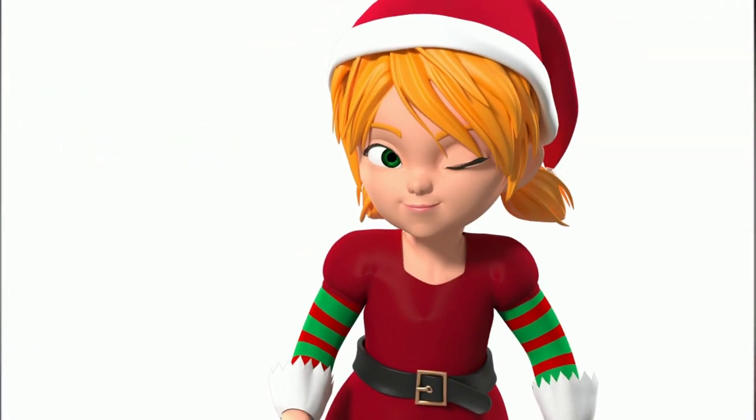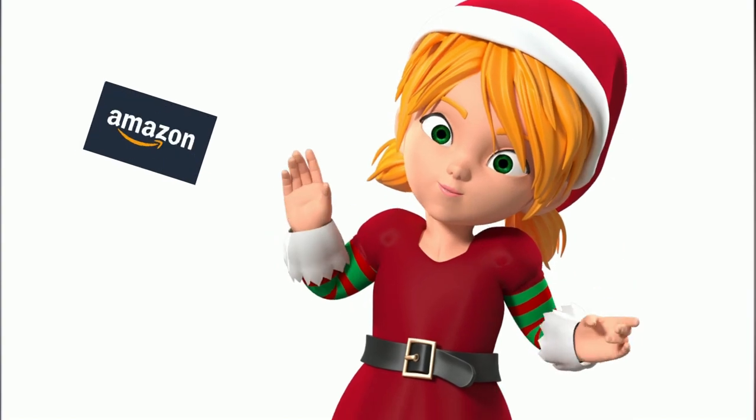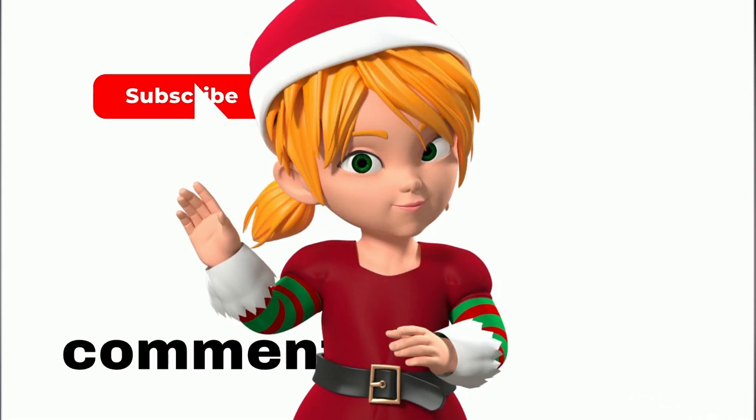Hello friends, I'm Amy from Skincare Reviews and I have an exciting gift surprise for you — a gift card giveaway for Amazon or Sephora. To join, subscribe now and leave a comment sharing your thoughts on our upcoming video review.